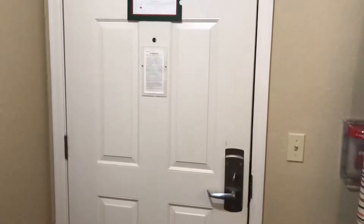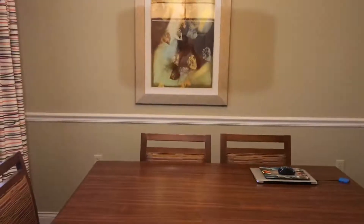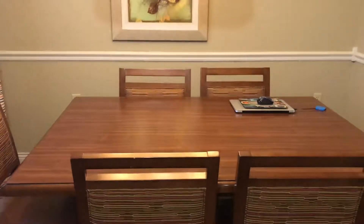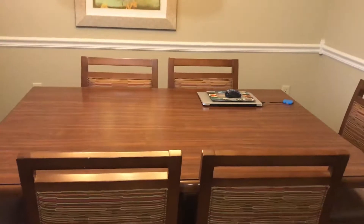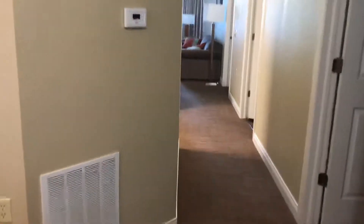Okay everybody, so this is the entrance into the condo. After you come in the door there's a window here. Step back a little bit — there is a nice huge six-person dining room table. And then turning this way, the door is now behind me, and here there is a nice coat closet with extra amenities.